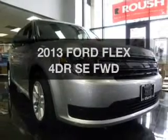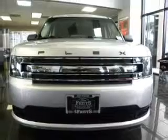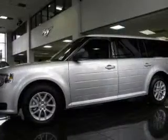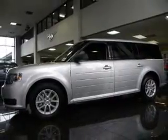Presenting the 2013 Ford Flex. Travel the roads in style and comfort in this great vehicle. The powertrain includes front wheel drive with a reliable six-cylinder engine connected to a smooth shifting automatic transmission.